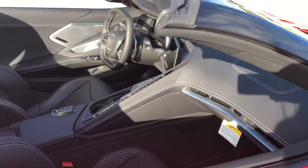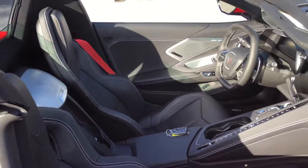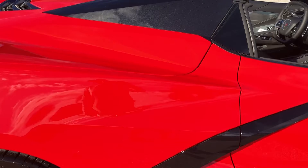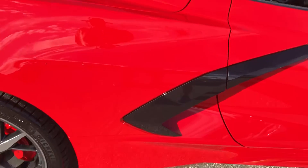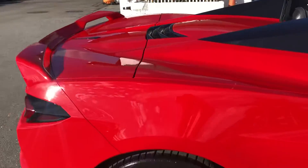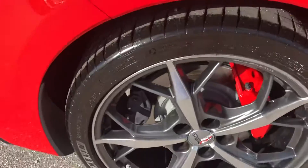Let's take a peek inside. Come back to the passenger side rear quarter panel. Tire and the wheel.